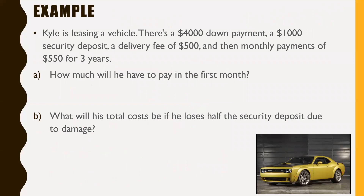Next example — Kyle is leasing a vehicle. There's a $4,000 down payment, a $1,000 security deposit, a delivery fee of $500, and a monthly payment of $550 for three years. The monthly payment has already been calculated for you — that's your lease payment. How much will Kyle have to pay in the first month?